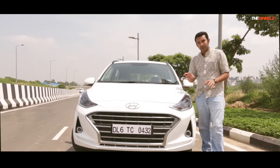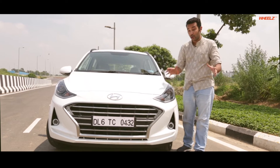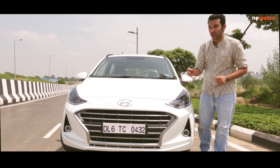Hello and welcome to The Wheels. We have today with us the all-new Grand i10 Nios. Now what does Nios stand for? Nios stands for 'more'. So how much more does the new Grand i10 have?